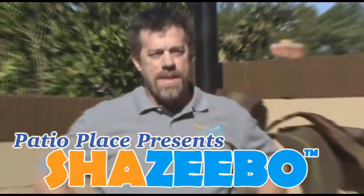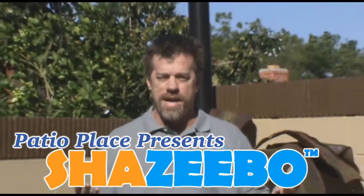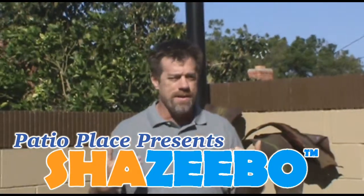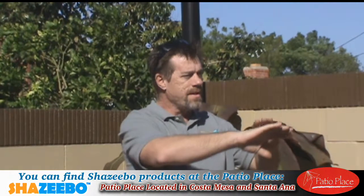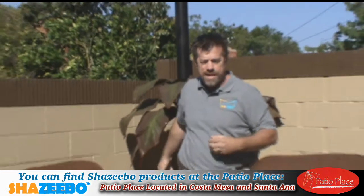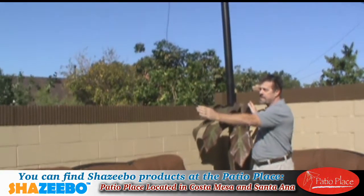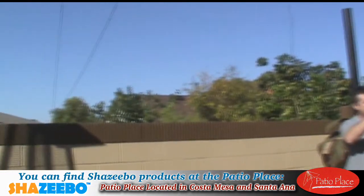Hi, this is Patrick with Shazebo, and we're here in a typical backyard that needs some shade. You can tell that I'm in the direct sun, and this is a very typical backyard. We have kind of a wall that defines the back area, and we put in a couple of holes to attach the shade sail to, and we're going to attach to the house.